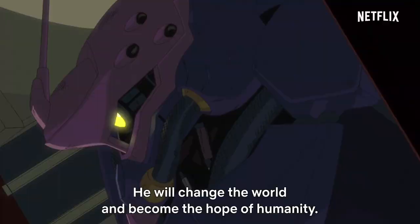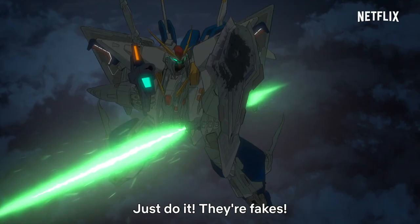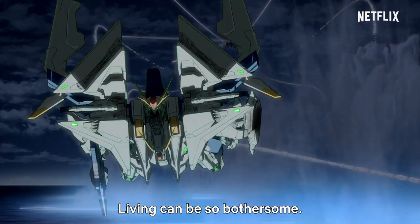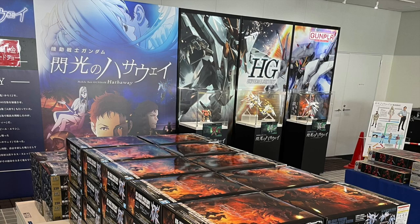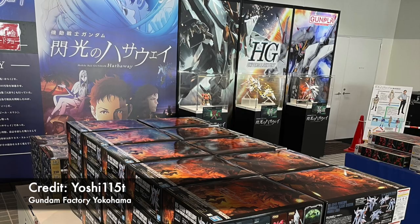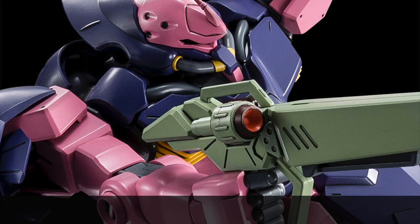If you go to Netflix today and look for Mobile Suit Gundam Hathaway, you will see that the show is already listed, but there is no actual date yet. If we look at Rurouni Kenshin: The Final movie, which is now running in Japan cinemas, it is actually going to be streamed on Netflix on the 18th of June — about three weeks after the show ran in Japanese cinema. So I do think we probably get to see the show three to four weeks after Mobile Suit Gundam Hathaway has aired in Japanese cinema.